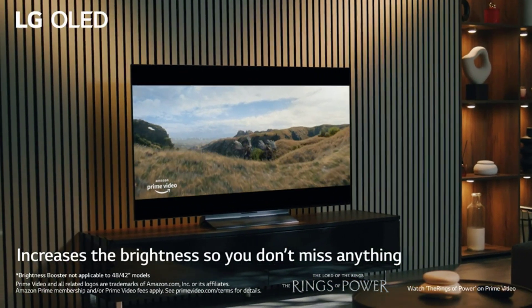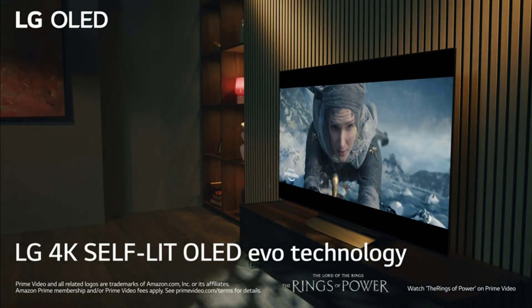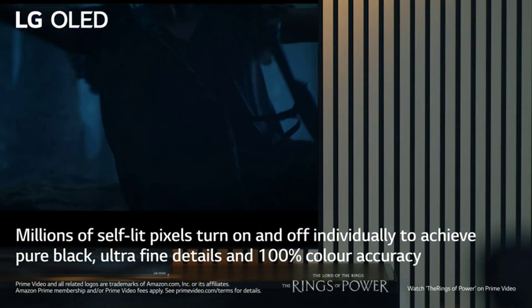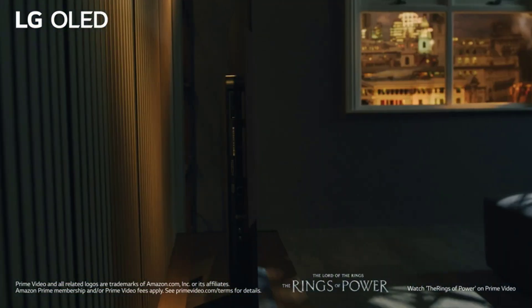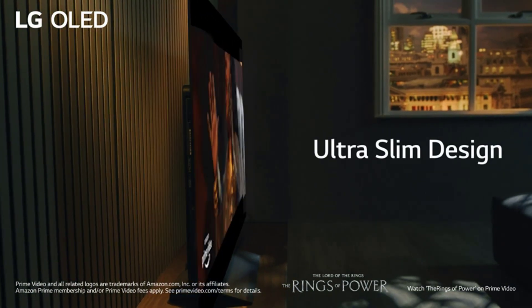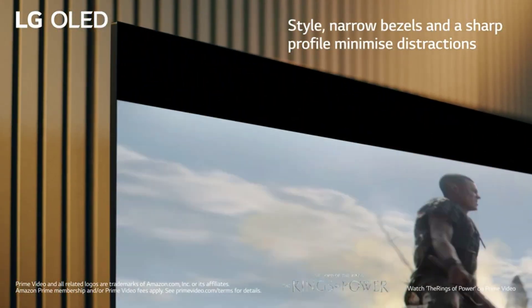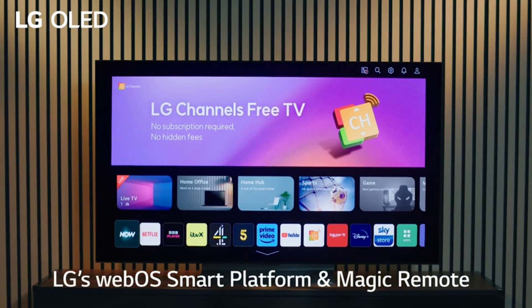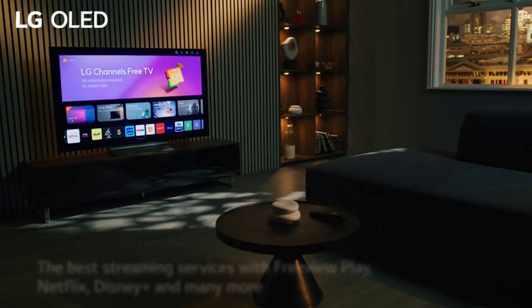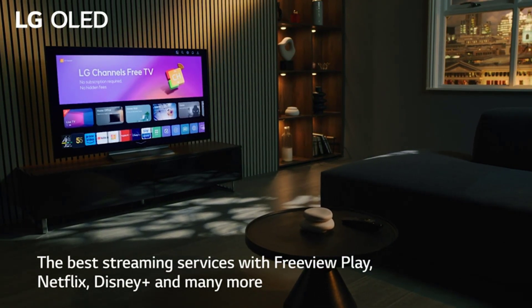The TV runs on WebOS 6.0, which is one of the most user-friendly and intuitive smart platforms in the market, and offers access to a wide range of apps and services, such as Netflix, Disney+, Apple TV+, and LG Channels. You can also control the TV with your voice using ThinQ AI, Google Assistant, or Alexa. The TV also supports HDMI 2.1 features such as eARC, VRR, ALLM, and 4K at 120Hz, making it ideal for gaming on next-gen consoles like the PS5 and Xbox Series X.